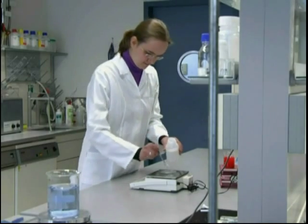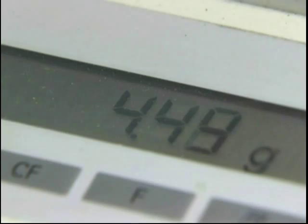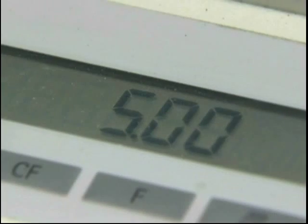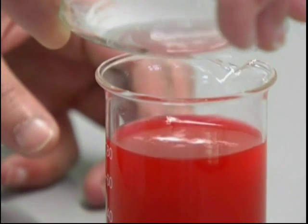HemotAir is used in cases of surgically invasive treatments. One unit contains five grams of powder, sufficient for an open-heart surgery. Thanks to its special formulation, HemotAir is ready for use immediately, without pre-mixing or pre-dissolving.